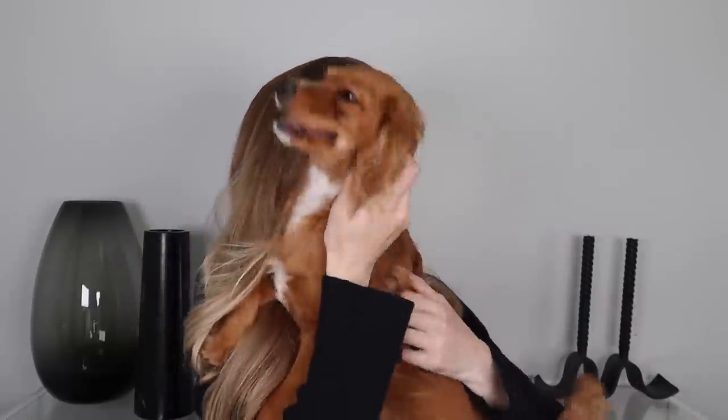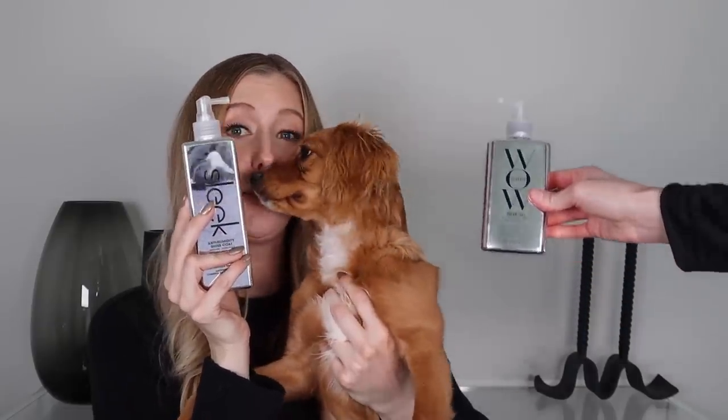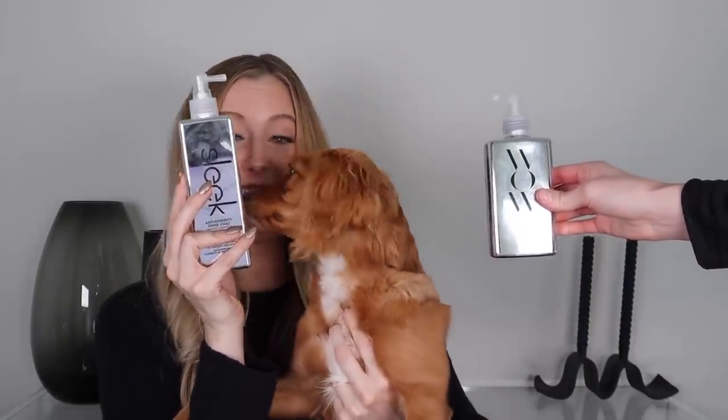Are you crying? Why are you crying? She's got mommy issues today. This is therapy for you. If you could pick one product, which one would it be? She picked this one. She's spoken.